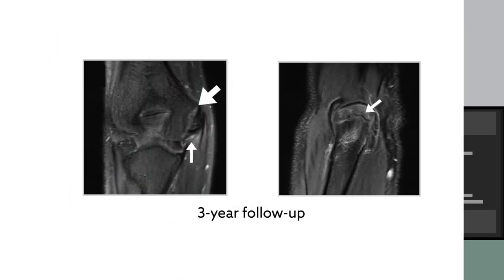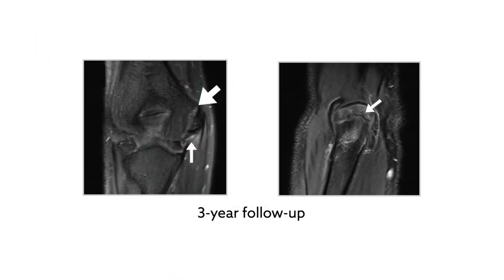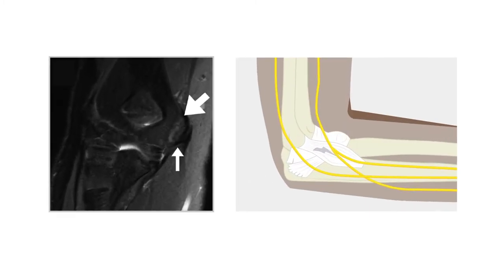MRI results revealed abnormalities in the dominant elbow of 15 players — more than half of the cohort. Among those players, 12 showed new or progressive lesions, including tearing of the ulnar collateral ligament, or UCL, and swelling of the olecranon, the pointed tip of the elbow.